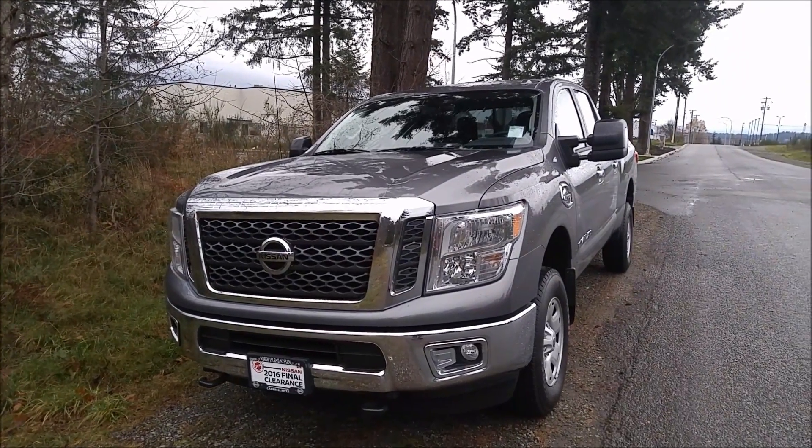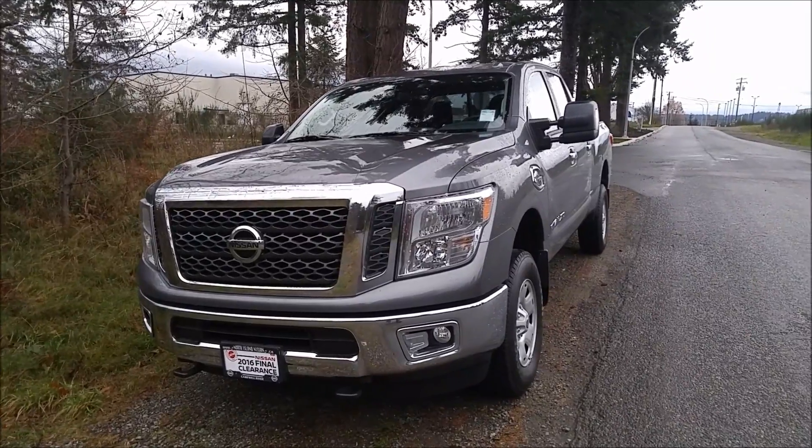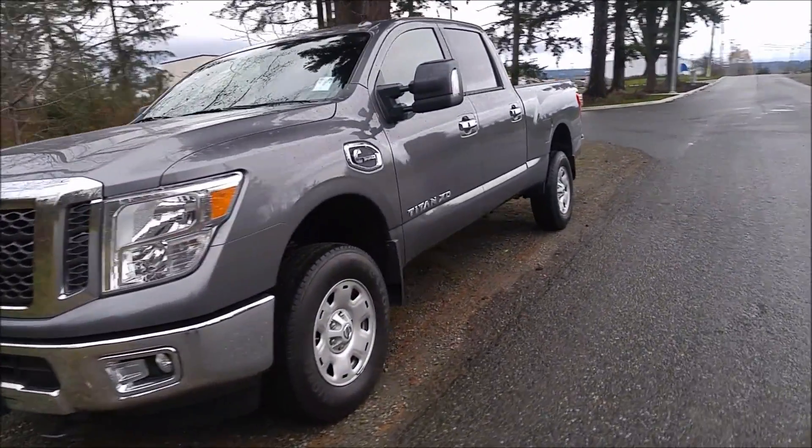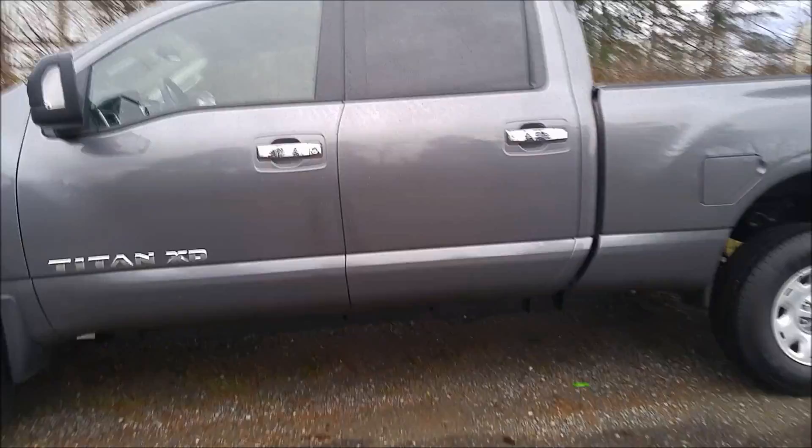Hey Dave, this is Jastin from Nissan. I just want to make you another quick video on this 2016 Nissan Titan XD. I just want to show you a couple more things. So we totally undercoat all of our vehicles that come in.